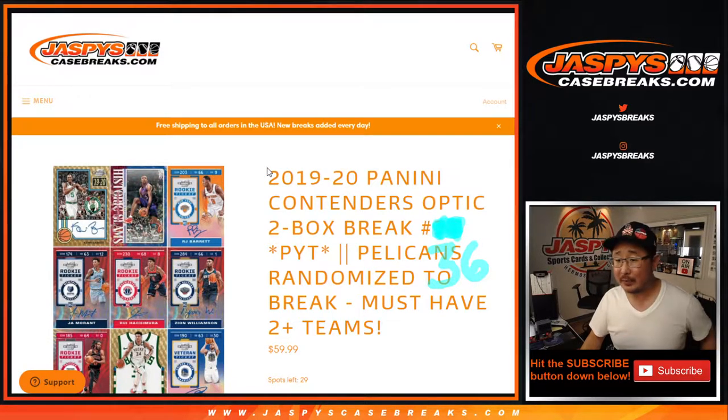Hi everyone, happy Tuesday. Joe from jaspescasegrades.com coming at you with 2019-2020 Panini Contenders Optic Basketball. Two box pick your team, number 36. You can tell the next one is already up if you want to go get it. It's from a fresh inner case from a fresh master case.